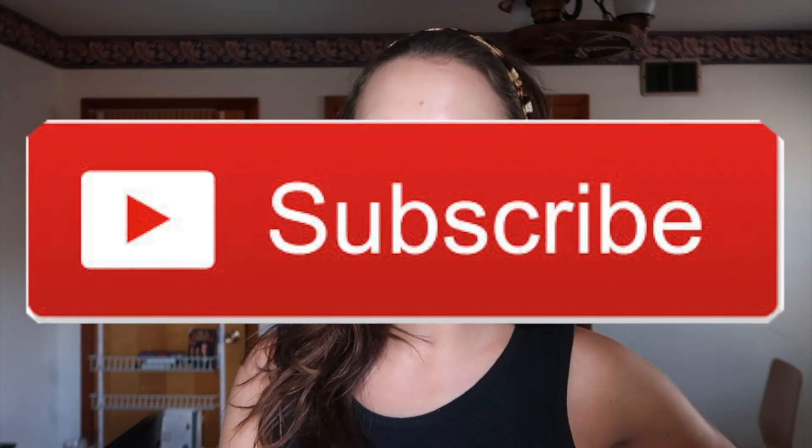Thank you guys so much for watching. I really appreciate everybody who has watched any of my videos. Subscribe to my YouTube channel if you want to see more videos like this.